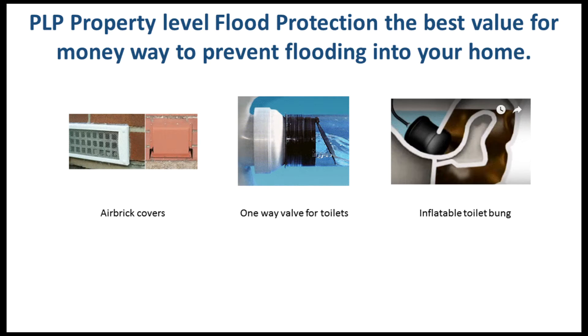Home flood protection, or PLP — property level protection — was identified as the best value for money way to prevent flooding into your home.